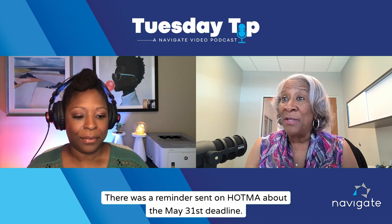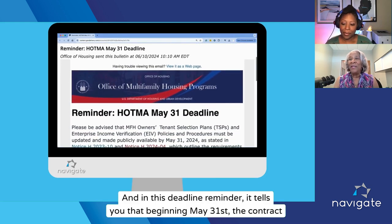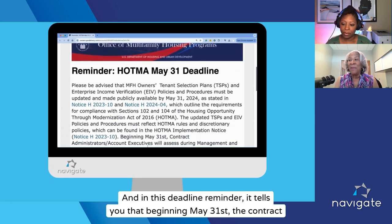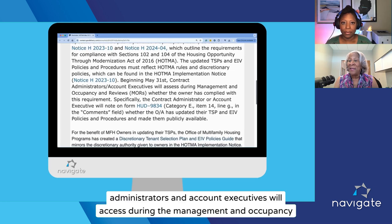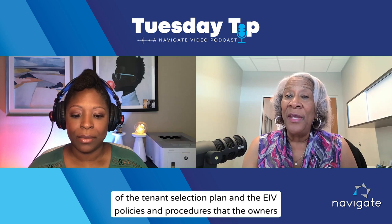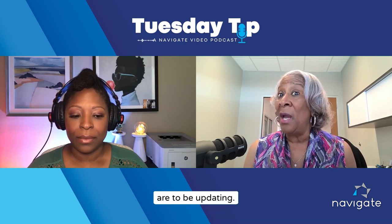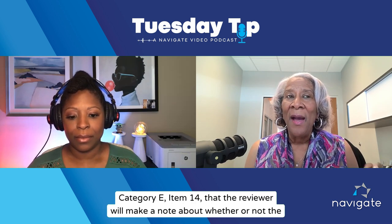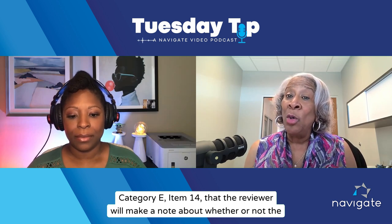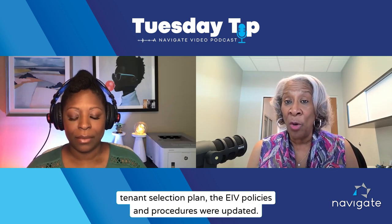There was a reminder sent on HOTMA about the May 31st deadline. Beginning May 31st, the contract administrators and account executives will access during the management and occupancy reviews the review of the tenant selection plan and the EIV policies and procedures that the owners are to be updating. On the HUD 9834 form in Category E, Item 14, the reviewer will make a note about whether or not the tenant selection plan and EIV policies and procedures were updated.